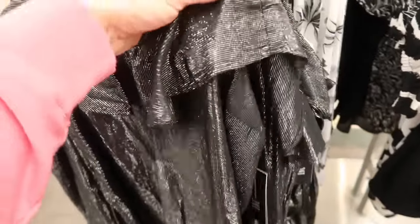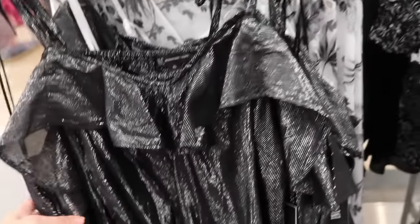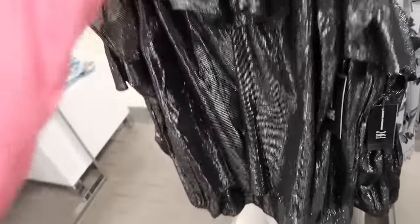Really pretty off-the-shoulder top from INC. It's a nice lightweight material with a silver shimmer running through it, a little tie detail on the shoulder, long sleeve with elastic at the wrist, and a flowy fit through the body. This one is $69.50.